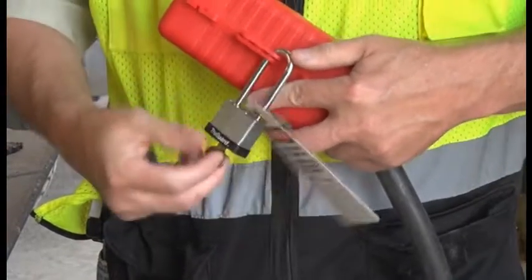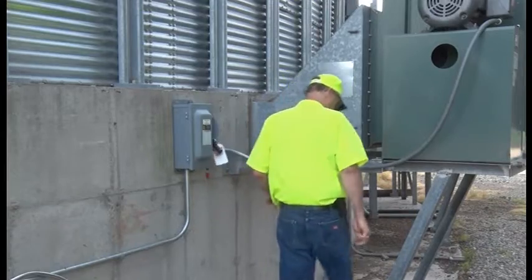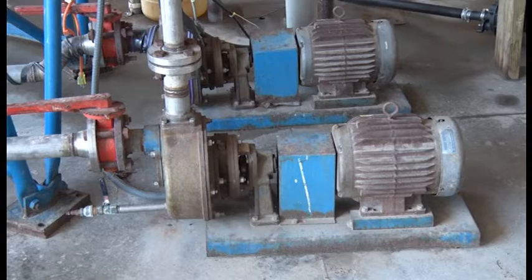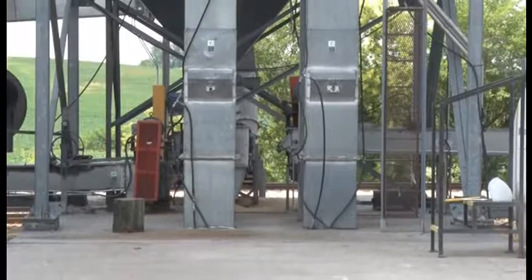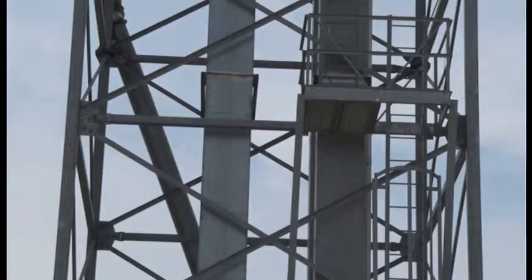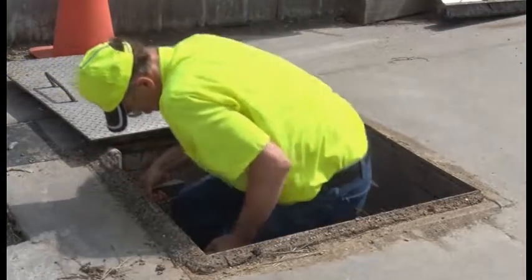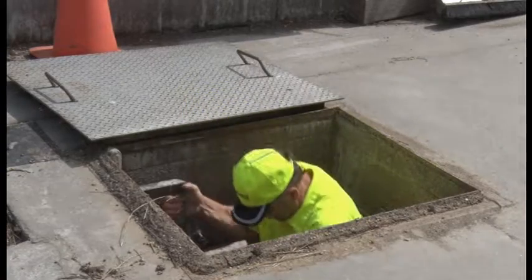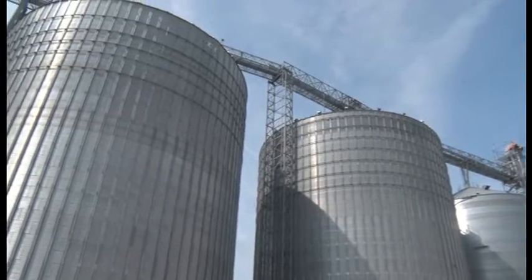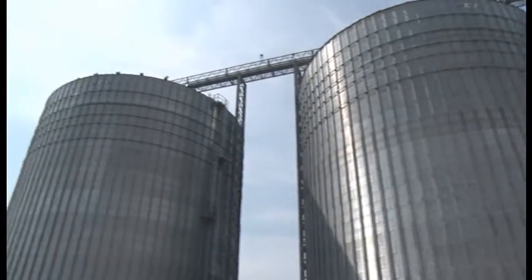At Heartland Co-op, there are many areas of the facility that require employees to utilize lockout procedures, including grain bins, pumps and motors, and grain legs in the event of a choked leg or conveyor. Along with utilizing a sufficient lockout-tagout program, employees must also utilize the company's confined spaces policies and procedures. These two policies go hand in hand when working around grain bins and grain legs.